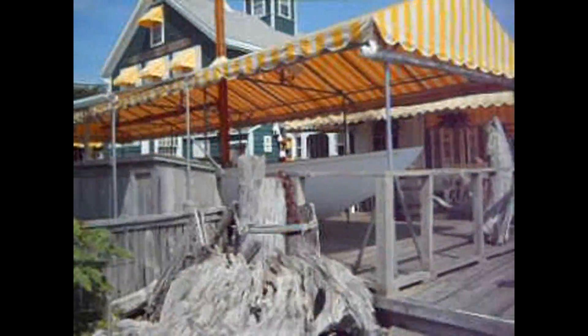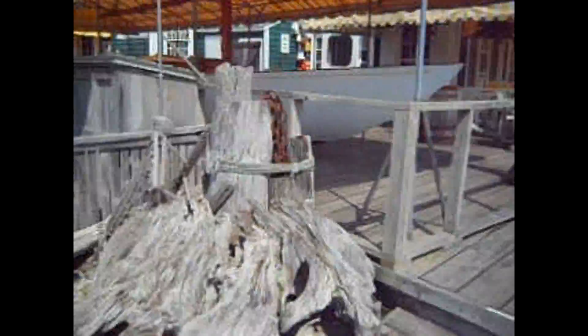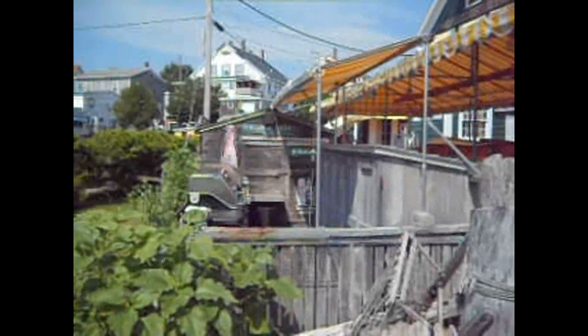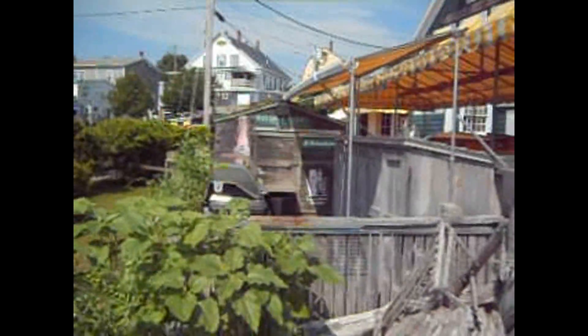A boat — they set up a tent. Look how they set that tent right up. They used a boat. Look at this — they make a little beer thing.